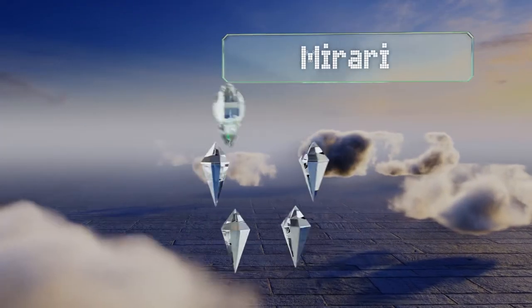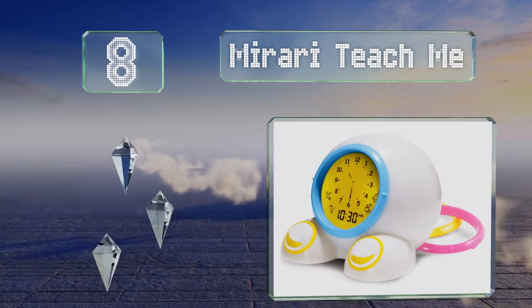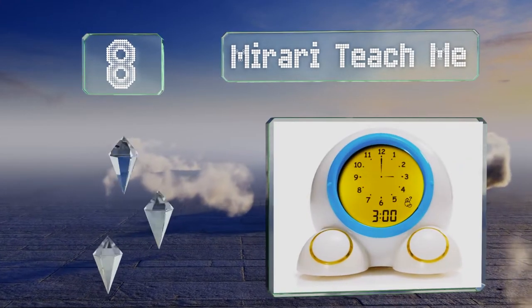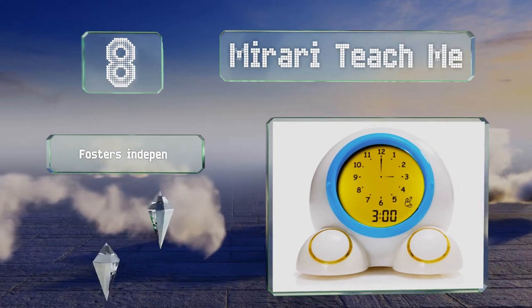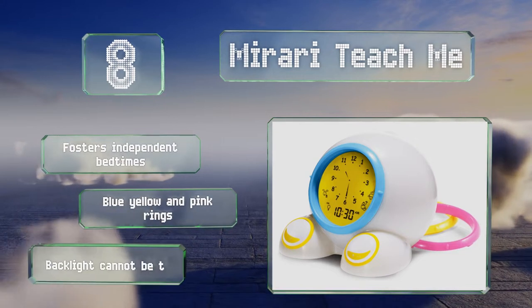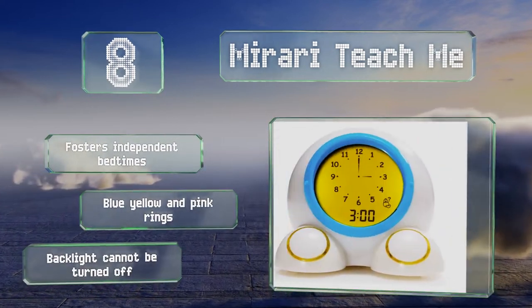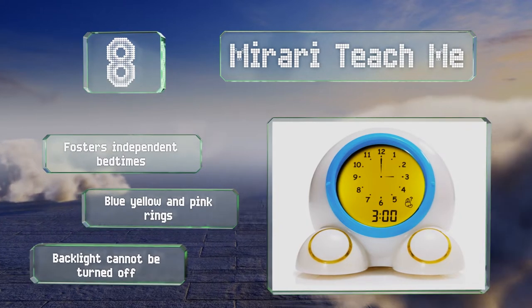Coming in at number 8, the Mirari Teach Me provides an interactive experience that helps young ones learn to tell the time. It's equipped with both digital and analog formats, as well as a talking game that offers five adjustable skill levels. It fosters independent bedtimes and includes blue, yellow, and pink rings. However, its backlight can't be turned off.